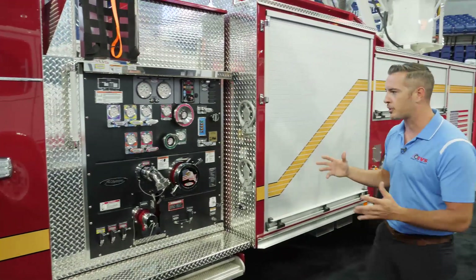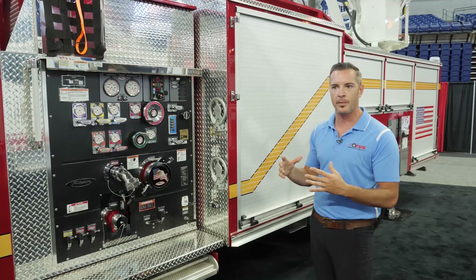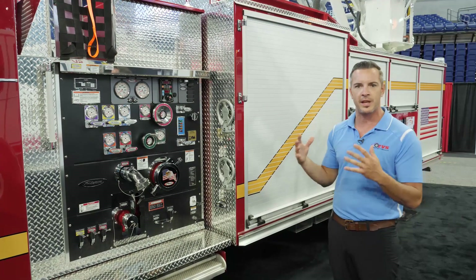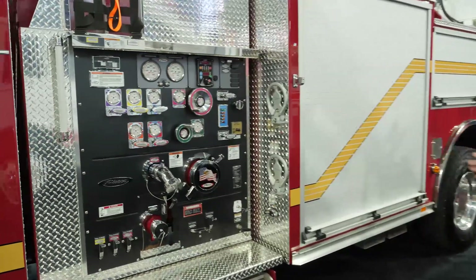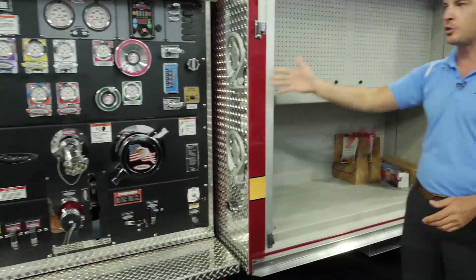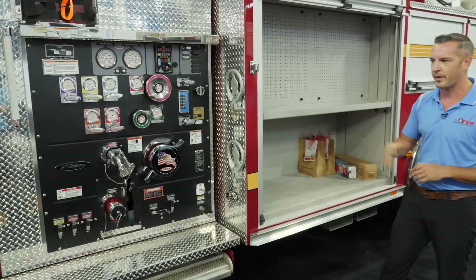Part of our stock truck program is this was already built up for them. The stock truck team does a great job of simplifying the process — they've built so many units they know what most fire departments need. They put a Waterus 2000 GPM pump on this unit. You've got your Pierce control zone valves, it's laid out perfectly — nice and clean.